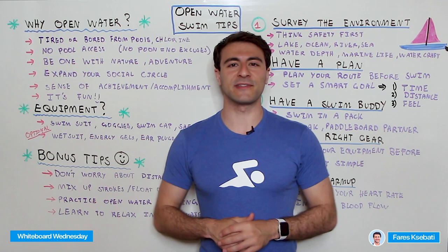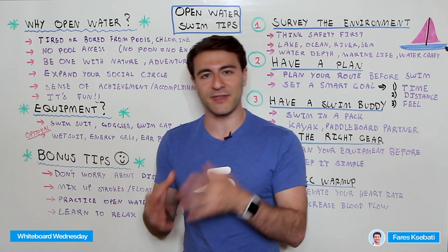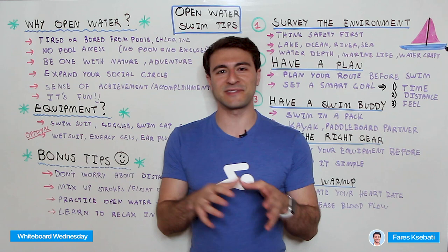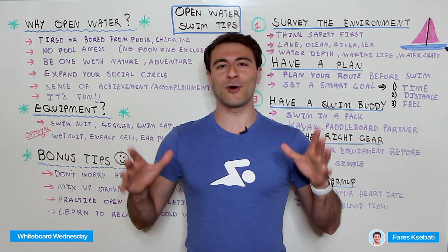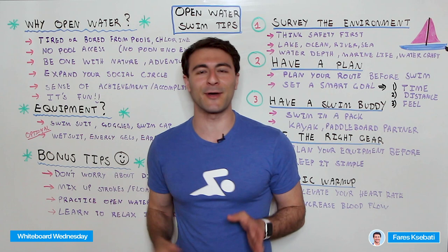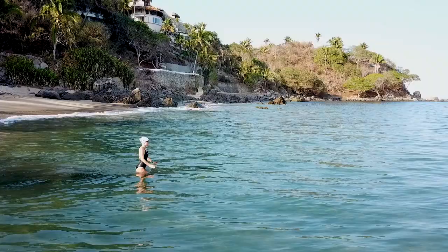I hope you guys enjoyed this video on open water swimming tips. Whether you're a beginner or advanced swimmer, if you enjoyed it make sure you give it a big like and subscribe to MySwimPro on all social media. If you're looking for training programs in and out of the water, in open water or in the pool, check out the MySwimPro app available on iOS and Android. And if you're not already a member of the MySwimPro global community, check it out linked in the description on Facebook — swimmers from all over the world, and your open water swimming buddy might be living right down the street. As always, thanks so much for tuning in, and happy swimming.